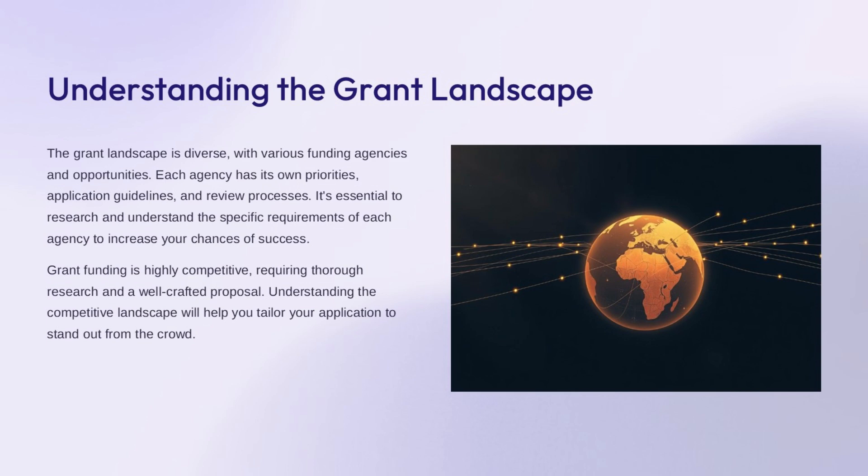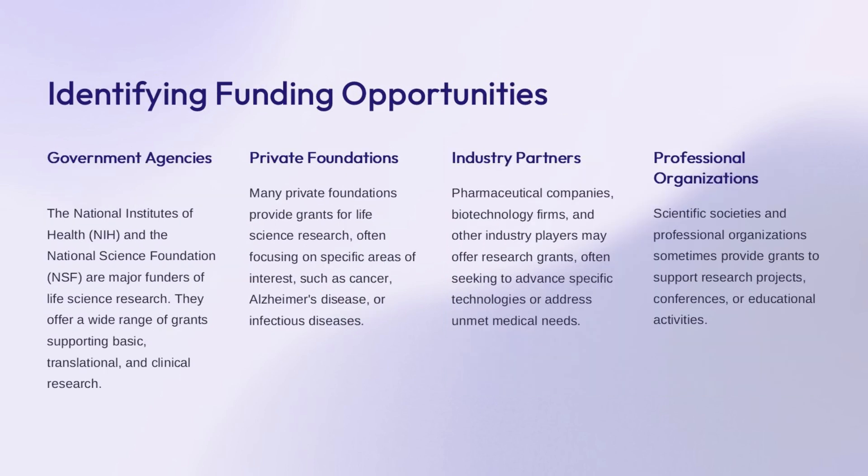The grant landscape is interconnected and complex, with multiple pathways and connections. Key sources of funding for life science research include government agencies, private foundations, industry partners, and professional organizations.